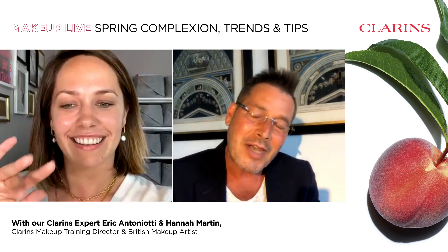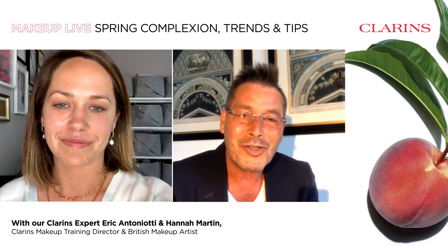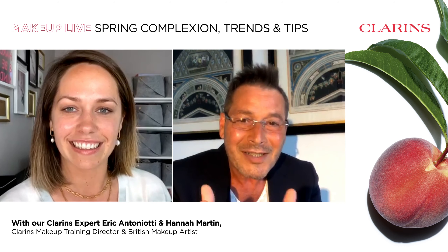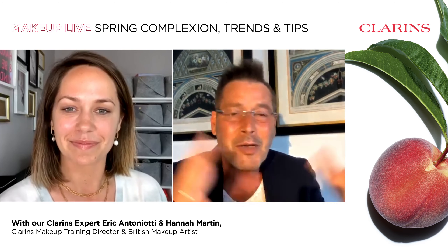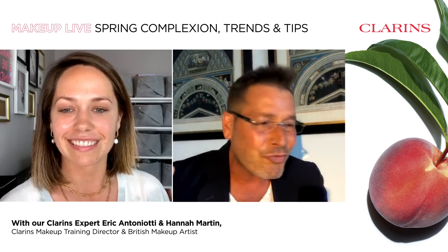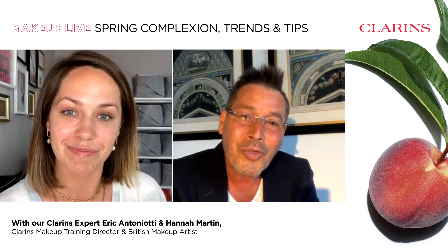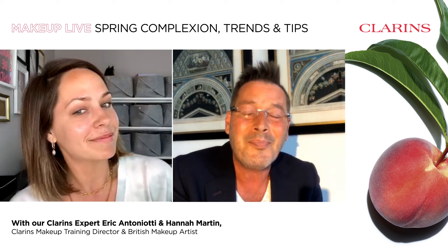Bonjour. Hello everyone, thank you for joining us. Thank you for being with me, Anna. Oh, thank you for having me. How are you? I'm doing great, thank you. After a busy day, but I'm sure all of us have a busy day, and now we're going to have a very relaxing, joyful moment talking about the trends for this spring, because spring is coming.